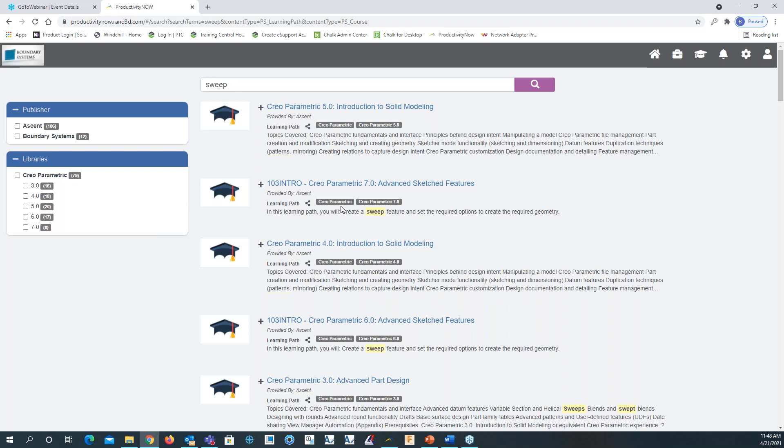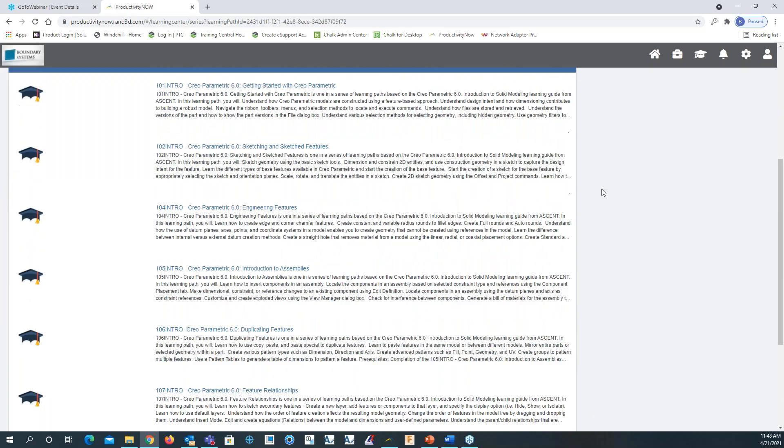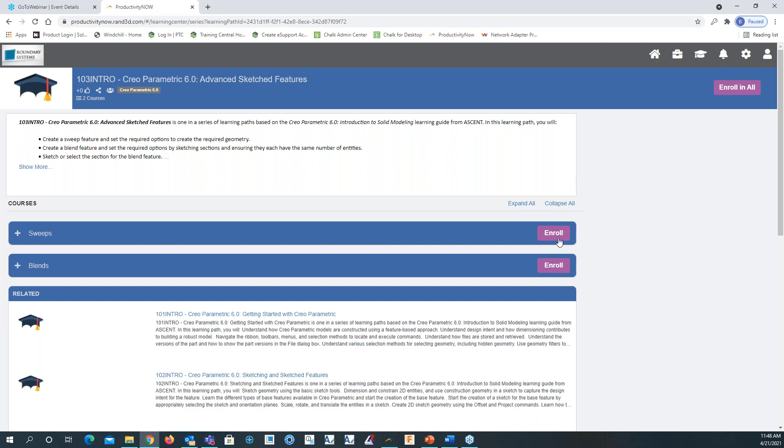What's nice is if I click on one of these — let's go into Creo Parametric 6.0 Advanced Sketch Features — notice we can enroll at the top level by clicking 'enroll all,' which enrolls us in all topics or chapters. But we also have the option to enroll in specific topics within that course. So if we wanted to just enroll in the sweeps portion, we can click enroll on just that chapter.